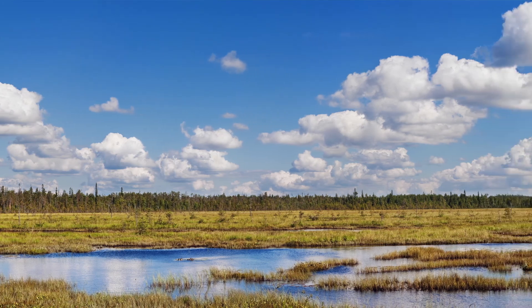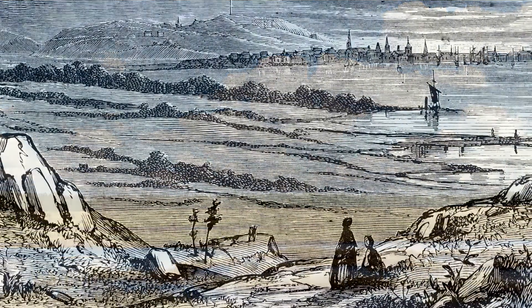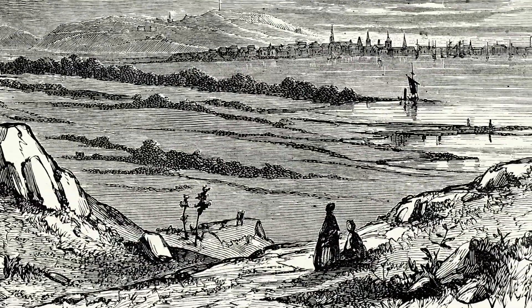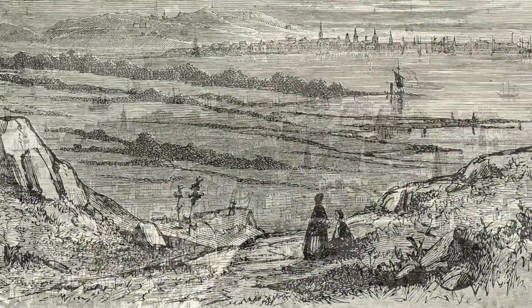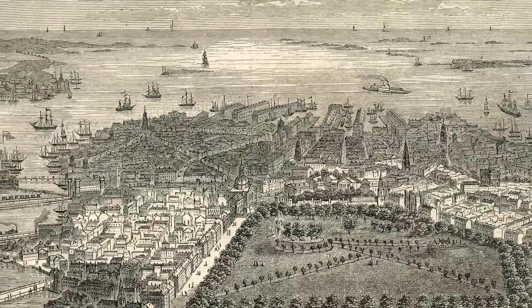Boston, because of the nature of how it was developed, is very vulnerable to sea level rise. Over 30 percent of the land area of Boston was former tidelands — it's all been filled. It was filled beginning in the late 1600s and was filled to be three or four feet above the then sea levels.